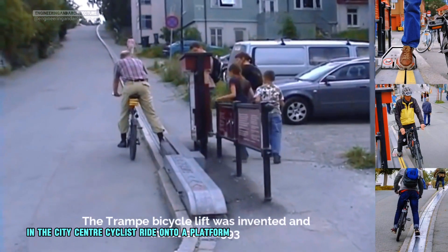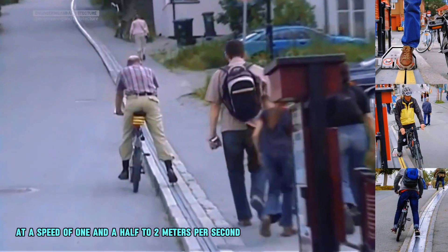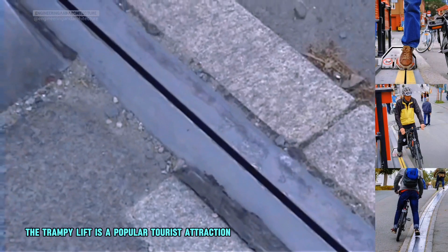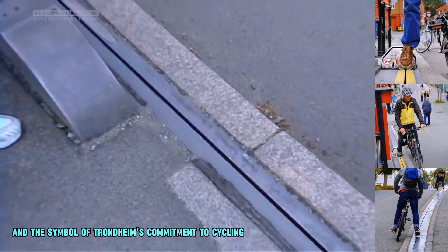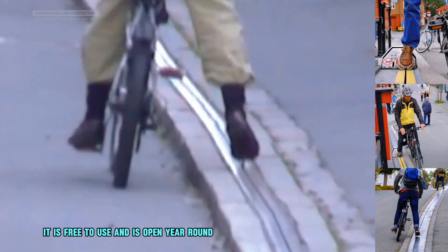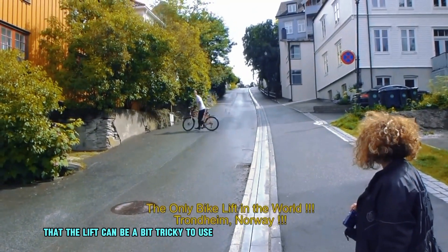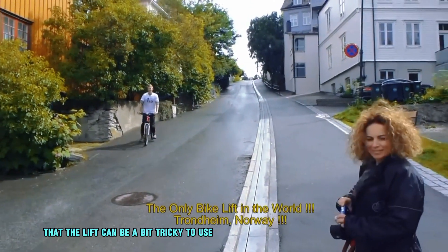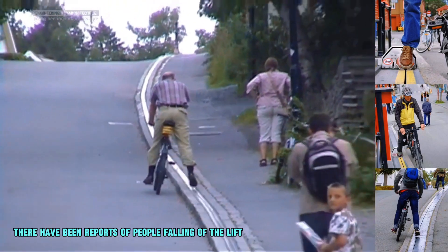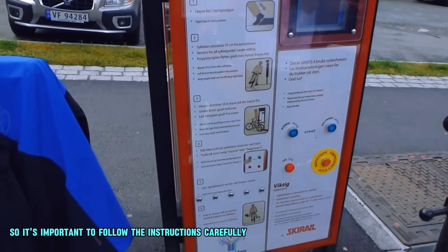Cyclists ride onto a platform that pulls them up the hill at a speed of 1.5 to 2 meters per second. The Trampy lift is a popular tourist attraction and a symbol of Trondheim's commitment to cycling. It is free to use and open year-round. However, the lift can be a bit tricky to use, especially for first-timers, so it's important to follow the instructions carefully.